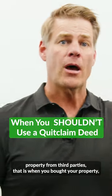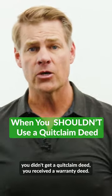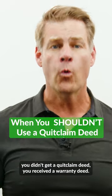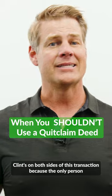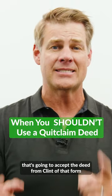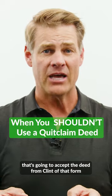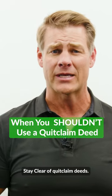Because when people buy property from third parties — that is, when you bought your property — you didn't get a quit claim deed, you received a warranty deed. You're basically letting everyone know, hey, Clint's on both sides of this transaction, because the only person that's going to accept a deed from Clint of that form is going to be Clint or an entity that he owns. Stay clear of quit claim deeds.